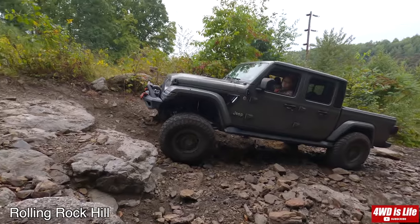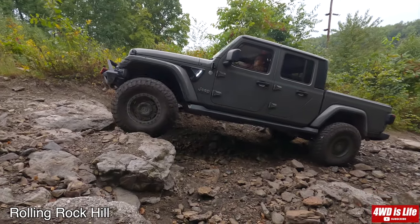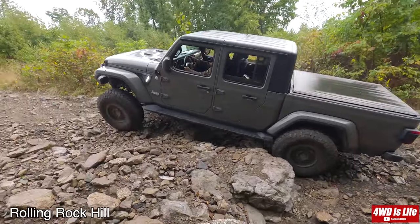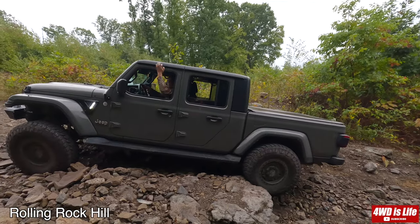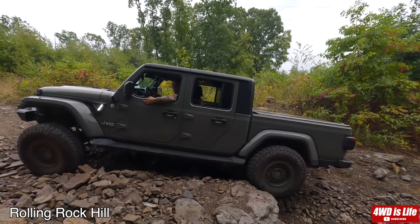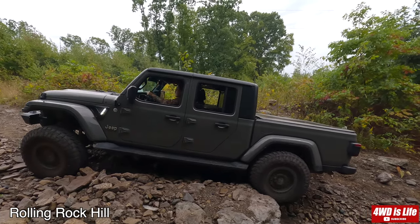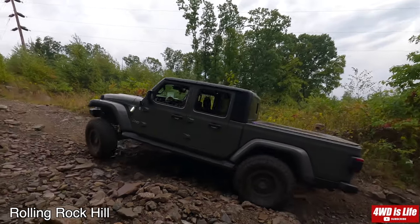Right here the goal is to keep as far to the passenger side as possible so it can climb up without meeting that huge rock by the driver's side. As you can see, the vehicle was trying to grab but didn't have enough traction. So we had him adjust the steering toward the passenger side, tried it again, and finally he was able to make it.